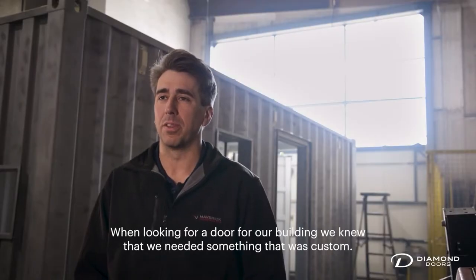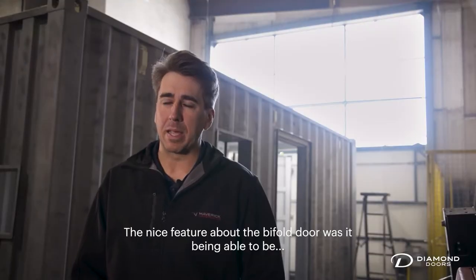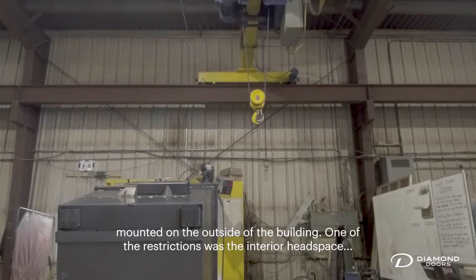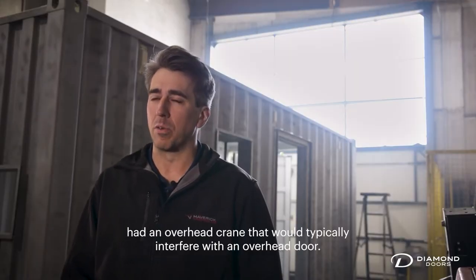When looking for a door for our building, we knew that we needed something that was custom. A nice feature about the bifold door was it being able to be mounted on the outside of the building. One of the restrictions was the interior headspace had an overhead crane that would typically interfere with an overhead door.